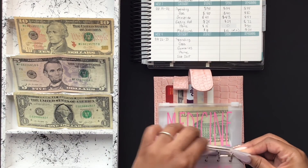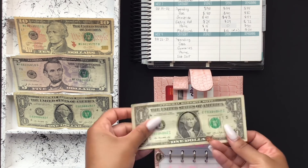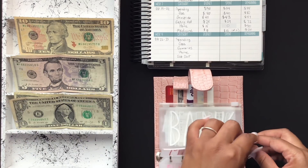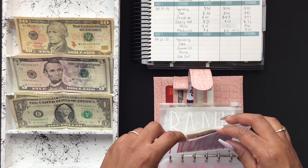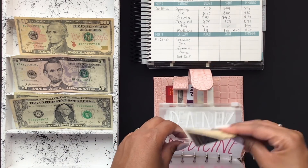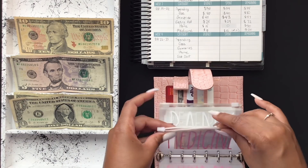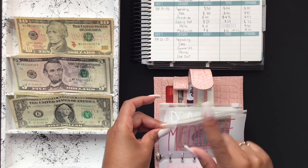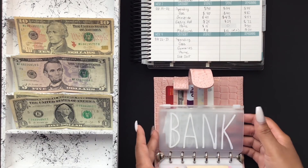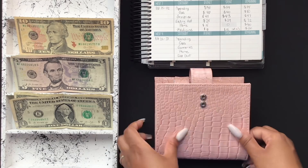For eating out, I spent $24, so I have $1 left. For medicine, I did not spend in my medicine envelope, but I'm going to roll this over for next week because I am out of NyQuil, and with cold and flu season coming up I like to keep that on deck. I don't have anything that needs to go back to the bank, and I will need to scan my receipts after this video.